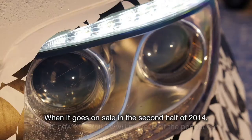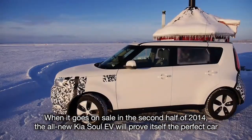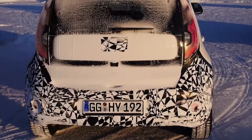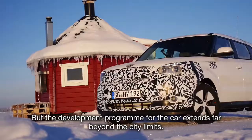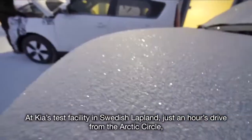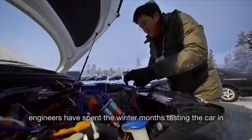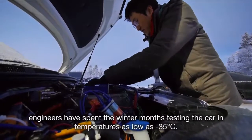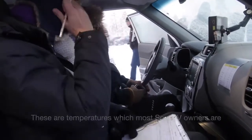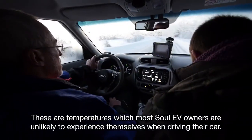When it goes on sale in the second half of 2014, the all-new Kia Soul EV will prove itself the perfect car for zero emissions urban driving. But the development programme for the car extends far beyond the city limits. At Kia's test facility in Swedish Lapland, just an hour's drive from the Arctic Circle, engineers have spent the winter months testing the car in temperatures as low as minus 35 degrees Celsius — temperatures which most Soul EV owners are unlikely to experience themselves when driving their car.